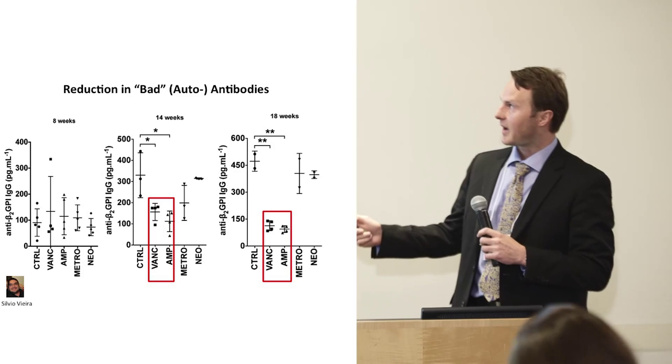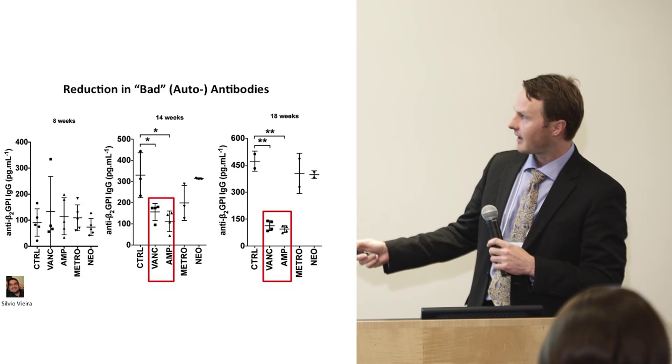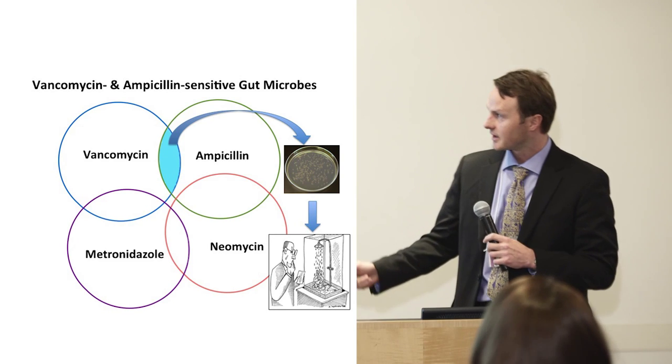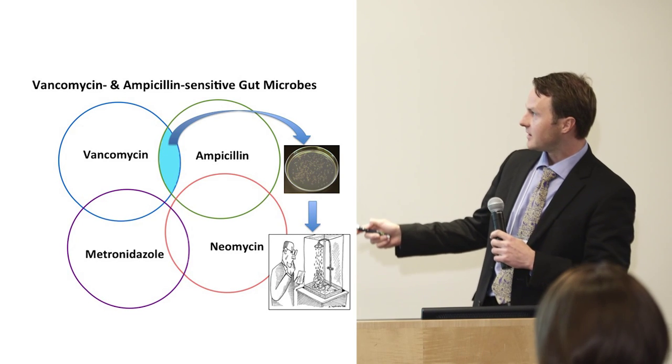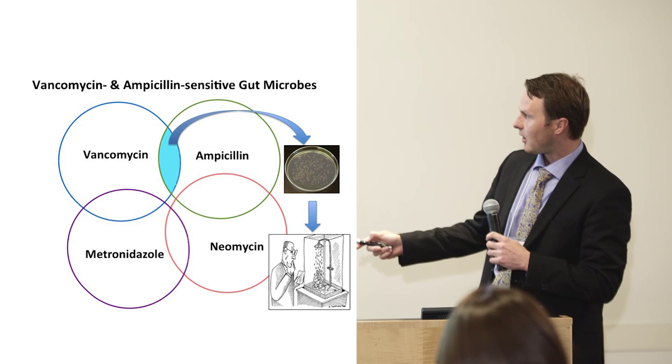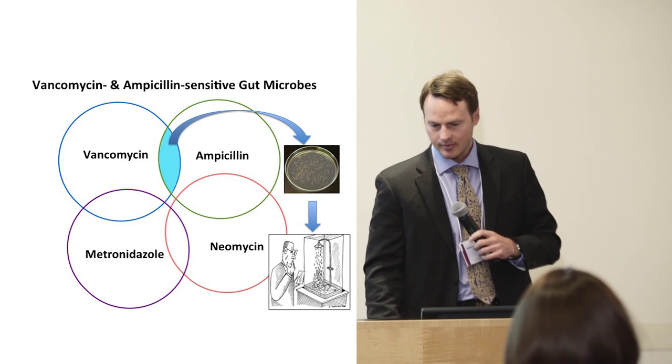The antibiotics also reduced the so-called bad antibodies — the autoantibodies against beta-2-glycoprotein-1. Essentially, across time, as these mice age and develop higher and higher titers of these bad antibodies, the antibiotics could prevent their formation.